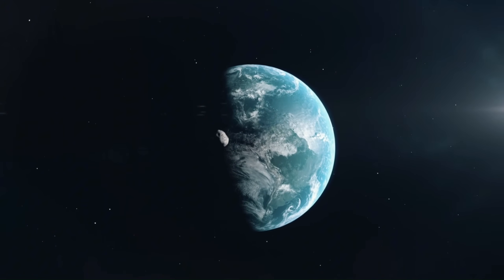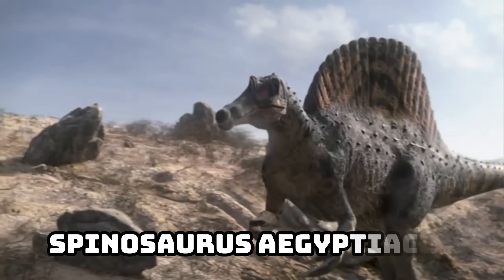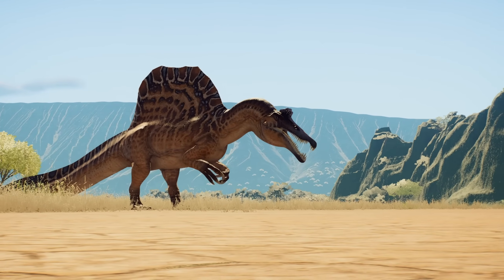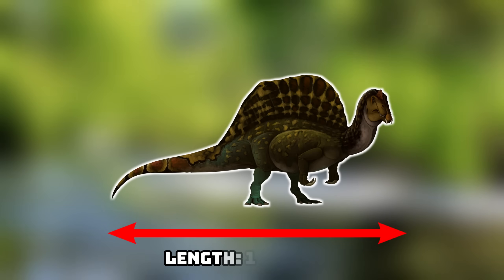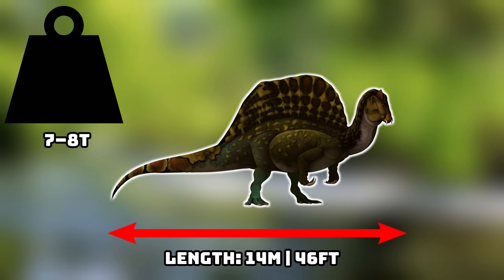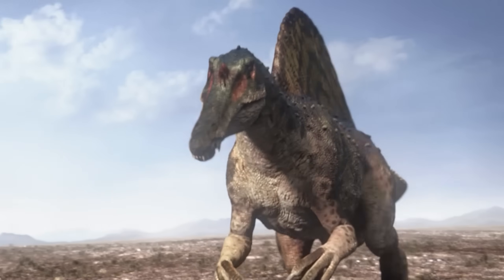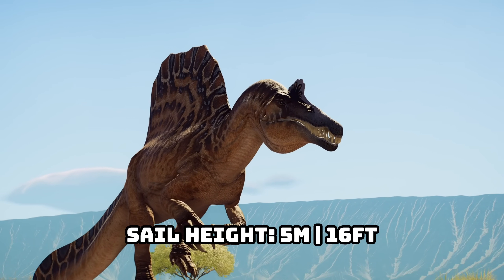Prior to the end of the reign of the dinosaurs, few predators were as bizarre or as imposing as Spinosaurus Egypticus. Built unlike any megatherapod, this animal pushed the limits of what large carnivorous dinosaurs could look like. Estimates placed it at roughly 14 metres or 46 feet in length, around 7 to 8 tonnes in mass, standing 2.4 metres or 7.8 feet at the hips, and when its massive neural spines are included, the animal may have reached close to 5 metres or 16 feet in height.